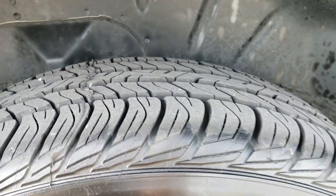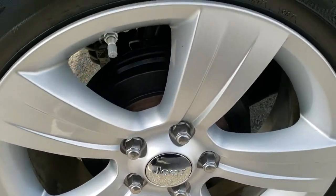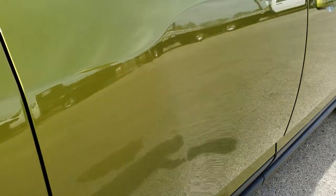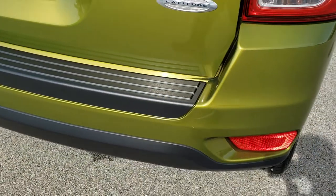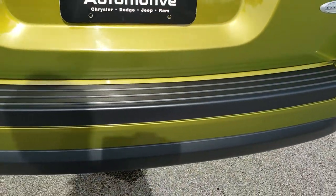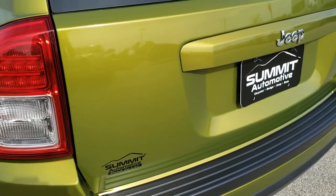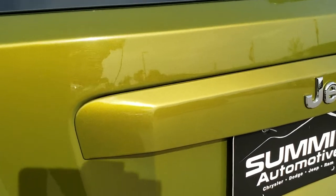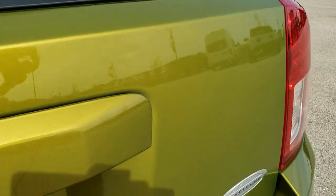Back tires are brand new as well and you do get drum brakes in the back. This back rim is absolutely perfect. I can't stress how clean this Compass is — it's hard to find a Compass from 2012 in this shape, and even harder to find this color. It's a really cool color, almost like a yellow tint to it with a lot of metal flake in it.